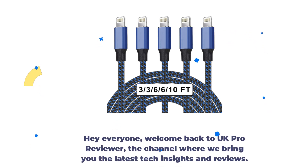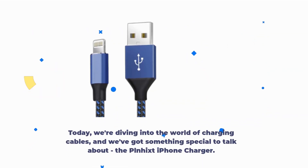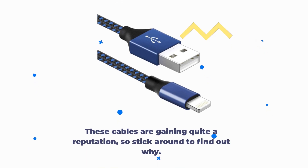Hey everyone, welcome back to UK Pro Reviewer, the channel where we bring you the latest tech insights and reviews. Today, we're diving into the world of charging cables, and we've got something special to talk about — the PLNH-iXT iPhone charger. These cables are gaining quite a reputation, so stick around to find out why.